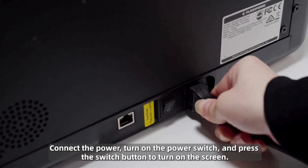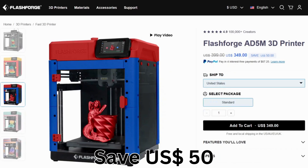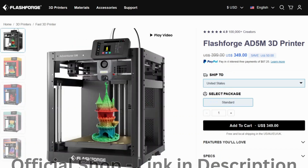Also, due to its quiet printing process, it prints in PLA, ABS, TPU, and more. Grab it directly from the official FlashForge shop and blast off with a $50 discount.